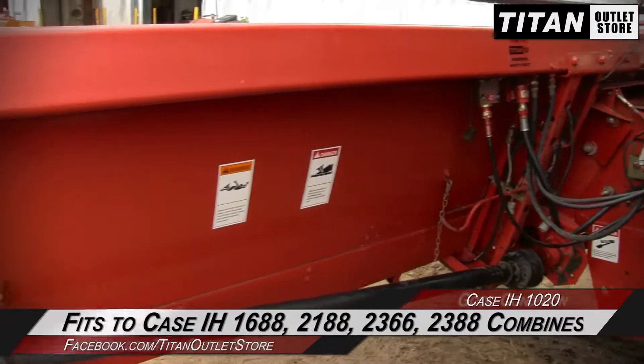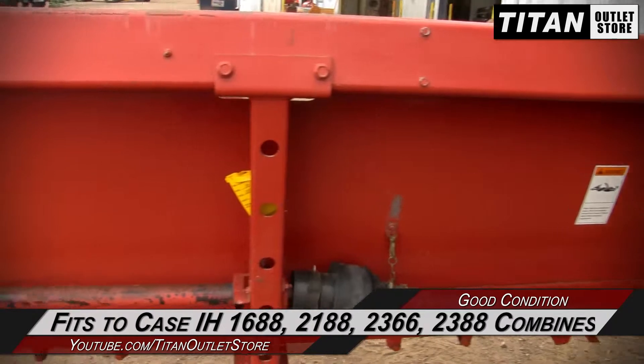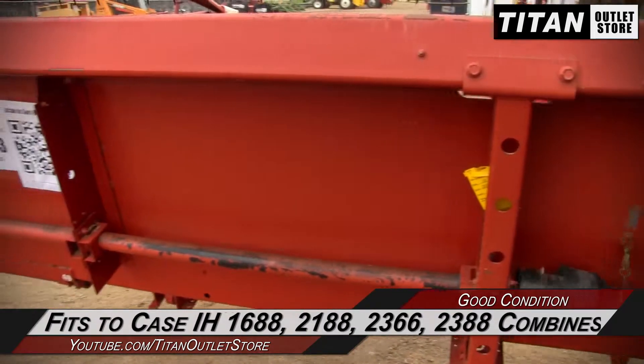This 1020 fits the Case IH 1688, 2188, 2366, and 2388 combines.